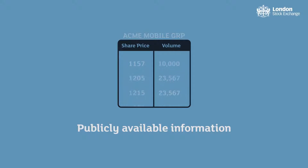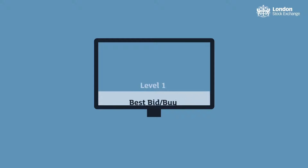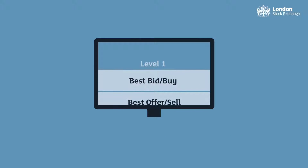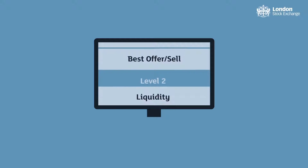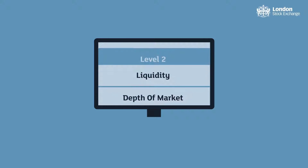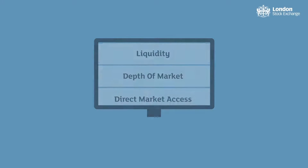This is publicly visible on Level 1 and Level 2 market data. Level 1 data displays the best bid or buy and the best offer or sell prices only. Level 2 data displays a fuller picture of the order book, showing all of the individual orders residing on the order book.